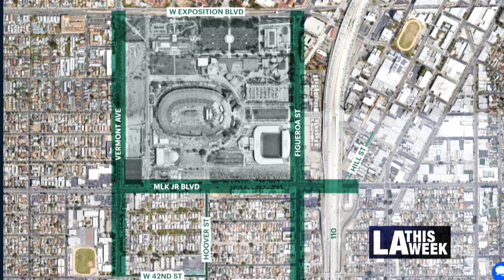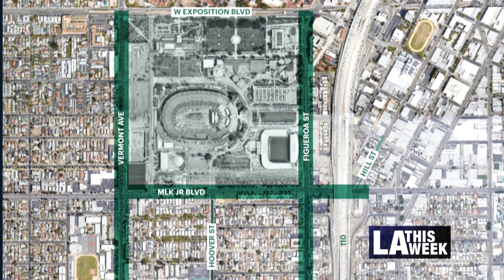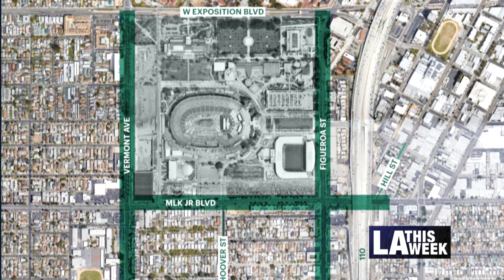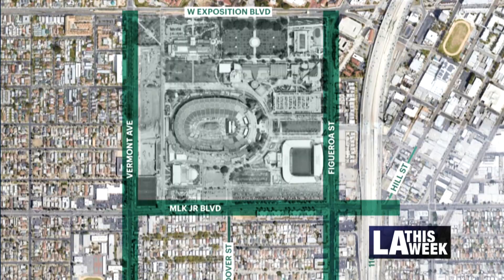The extents are on Martin Luther King from Vermont under the 110 freeway, and then on Vermont Avenue and Figueroa Street from Exposition as far south as 42nd Street.